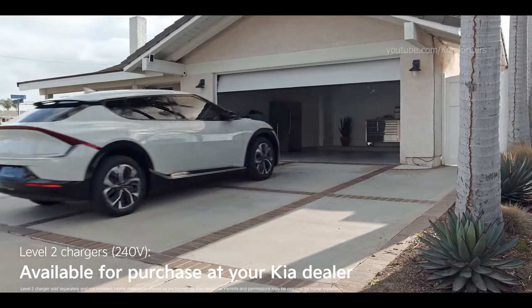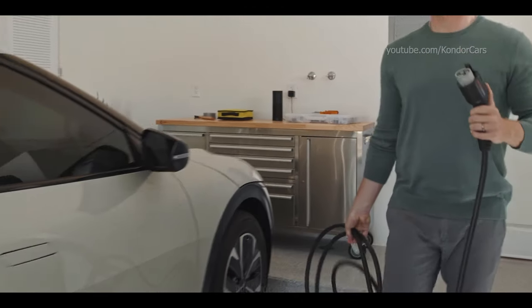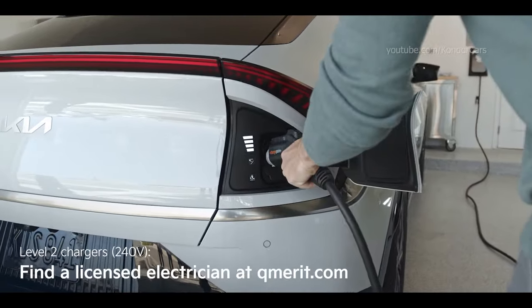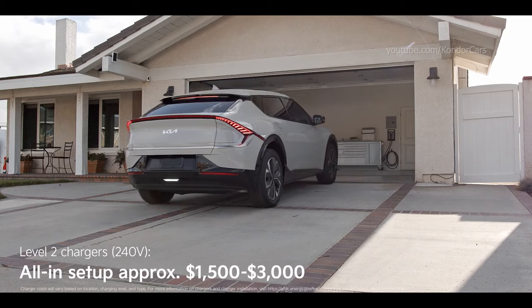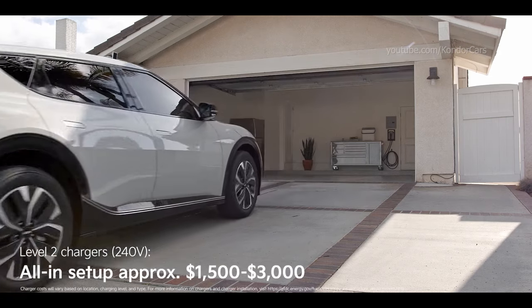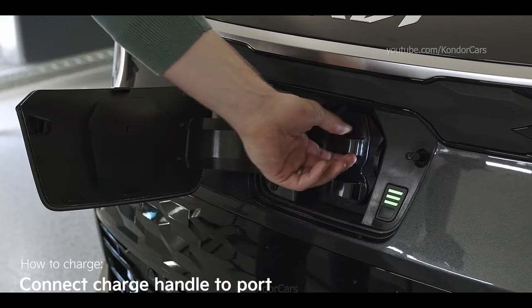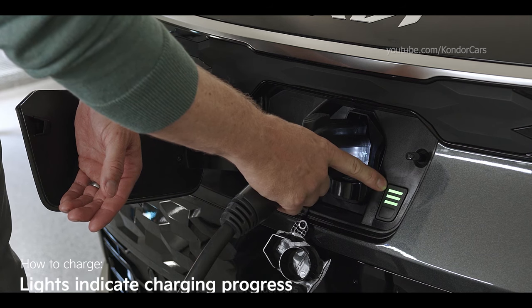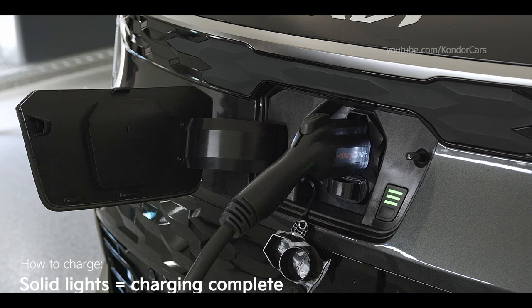A Level 2 charger is what you'll want for home. You'll need to purchase a charging unit like the ChargePoint Home charger from your local Kia dealer. The 240-volt power source needed for Level 2 charging isn't commonly found in most garages, so you'll need a licensed electrician to install it properly — you can use a site like Qmerit to find one near you. All in, you're looking at around $1,500 to $3,000 to get your home charger set up. To charge, ensure the charge door is unlocked and opened, remove the charge handle from the charger and connect it to the charging port, then let it charge. Vehicles will have indicator lights to tell you what stage charging is at, and when the lights stay solid, charging is complete.